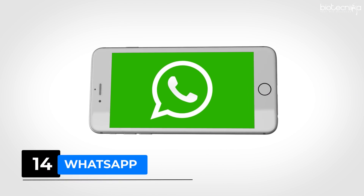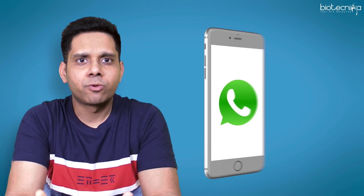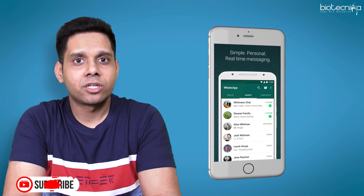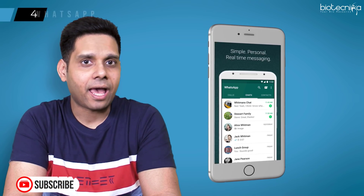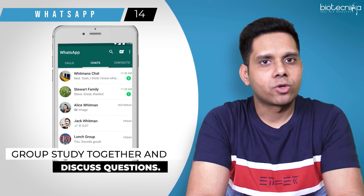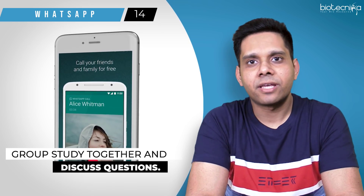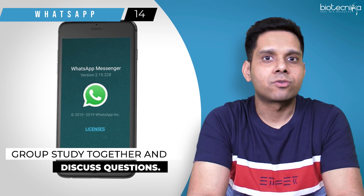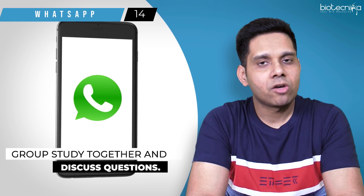App number fourteen: WhatsApp. WhatsApp is a great communication tool, and as a student you can utilize it effectively. You can create a group of 4-5 students and do group study together, discuss questions, ask doubts and let every student reply. However, this must be used with caution — you will tend to use it for non-study purposes, which can be very dangerous, so use it very wisely.